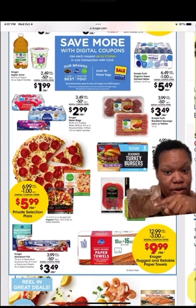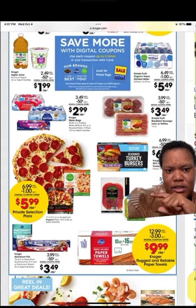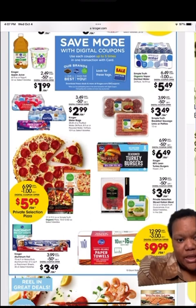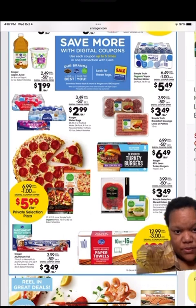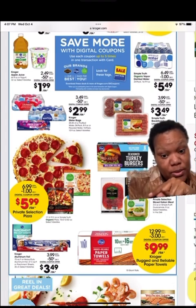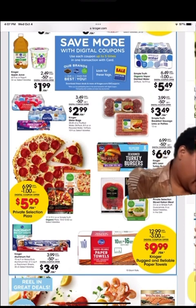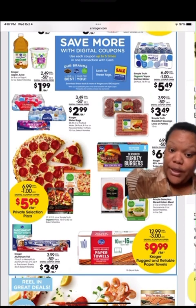They got some more stuff over here — they got pizza. I like that pepperoni right there. It's $3.49 this week — that ain't bad. That's the large pepperoni you make at home. They also got sausages — the Simple Truth ones are $3.49.